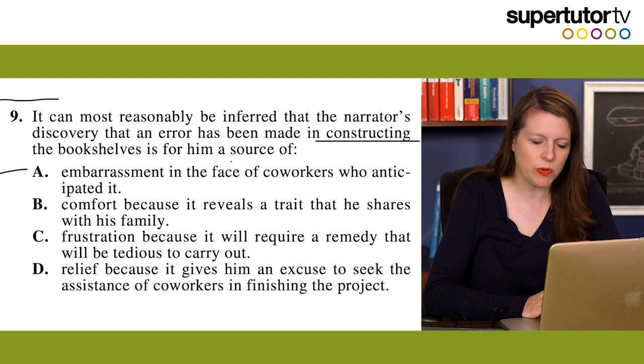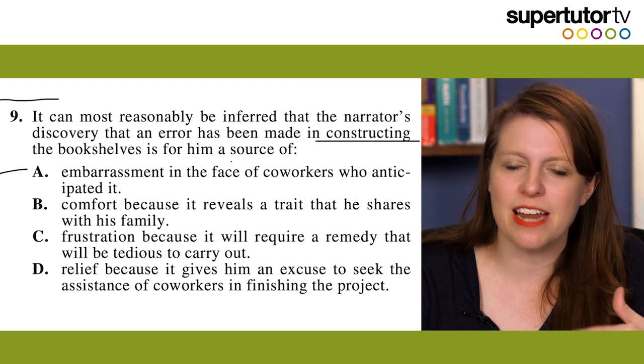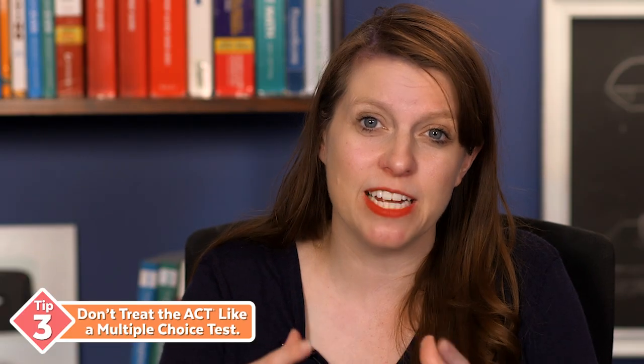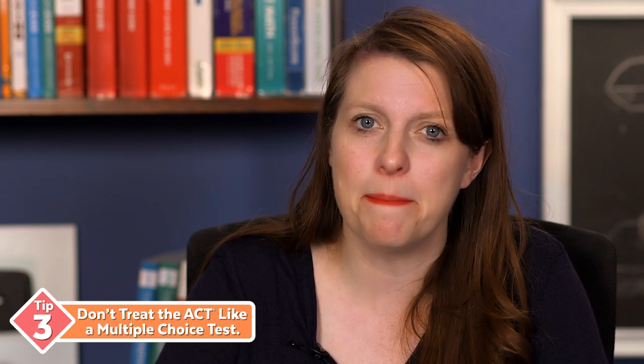So if I had a question like number nine — 'It can be most reasonably inferred that the narrator's discovery that an error has been made in constructing the bookshelves is for him a source of...' — I'm going to go back in the passage, find the exact moment where he's constructing the bookshelves and realizes an error has been made, and see what he considers that. Is he inspired? Mad? Embarrassed? I'm not going to look at the answer choices immediately. I'll read the question, go back to the passage, come back with my own answer, and then line it up with the choices. The ACT reading section is really just a scavenger hunt. Most questions aren't that hard if you find the right detail — the challenge is finding those details in a limited amount of time.